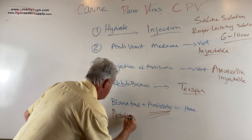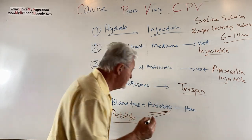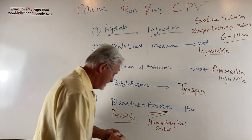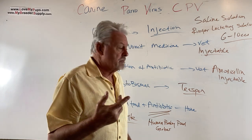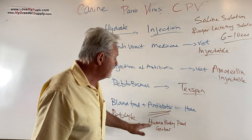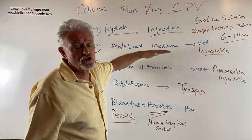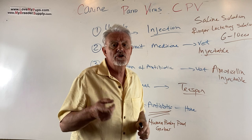Bland food — Gerber baby food, chicken or beef flavored — is good for the gut. You can start offering Pedialyte by syringe around day two or three, but don't overload them; they'll vomit if too much. You probably won't get far with bland food until the vomiting dies down. Remember: hydration is number one. Antibiotics aren't treating the Parvo itself — they're treating secondary infections caused by the damage to the gut.